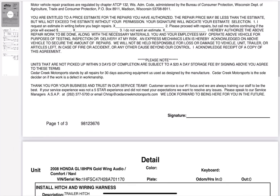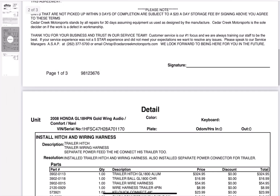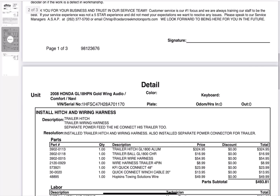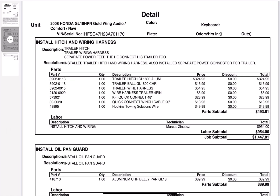Who knew traveling on a motorcycle would be so expensive, right? But I figured this is the initial cost. Whatever happens after this, we won't have this issue next year. God willing, we'll be doing this again next year — traveling.